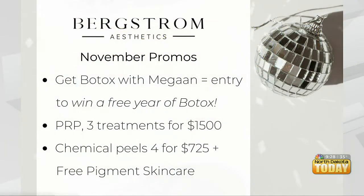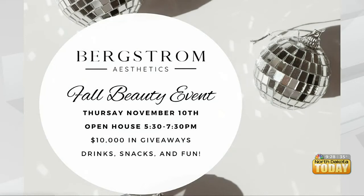These are quite the specials ahead of the holidays, but you're also hosting a can't-miss event. This is our favorite time of year. We do this semi-annually, and it's our fall one coming up on November 10th, in-house at our clinic — Dr. Bergstrom's office — from 5:30 to 7:30. We're hosting an event with food, drinks, and a bunch of reps that actually work with our company: skincare, injectables, lasers.